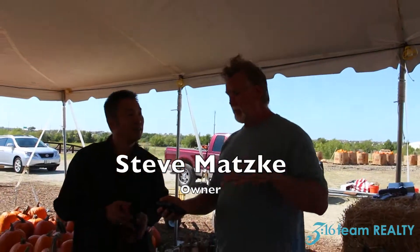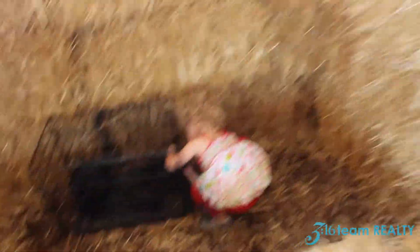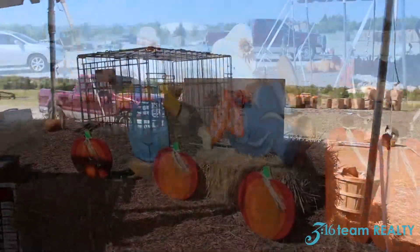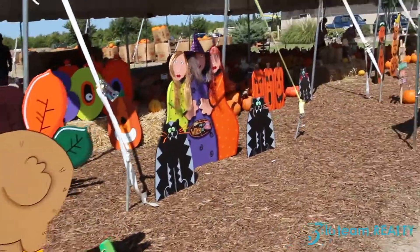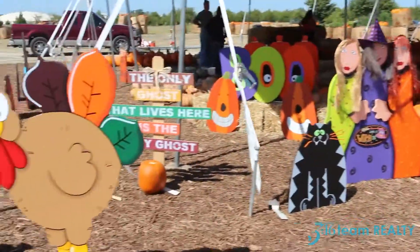And that's Steve. Say hi, Steve. How you doing? Got the bunnies here. If you are into yard art, you can buy them here too.